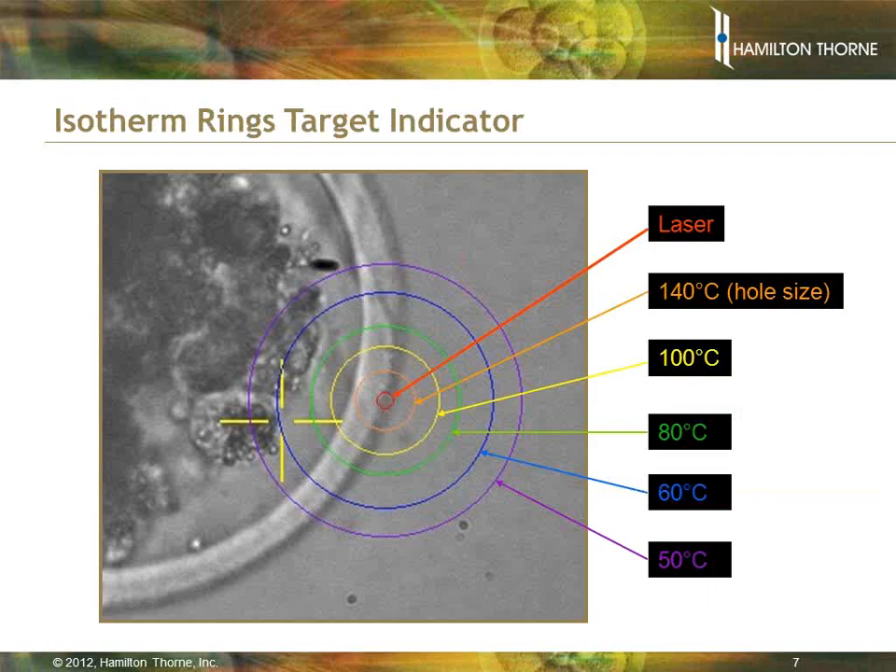This slide shows the temperatures associated with the isotherm rings — one of our target indicators on the monitor — showing the heating effect of a particular pulse. It might sound like 50 degrees C extending out that far could be dangerous, but remember it's for a very short period of time. Much like running your finger across a candle flame without burning it — you haven't held it in the flame long enough. Time has a big component in the effect of the laser. The longer you turn it on, the larger the rings get, and the colors indicate what temperature will be achieved at each particular radius from the laser.